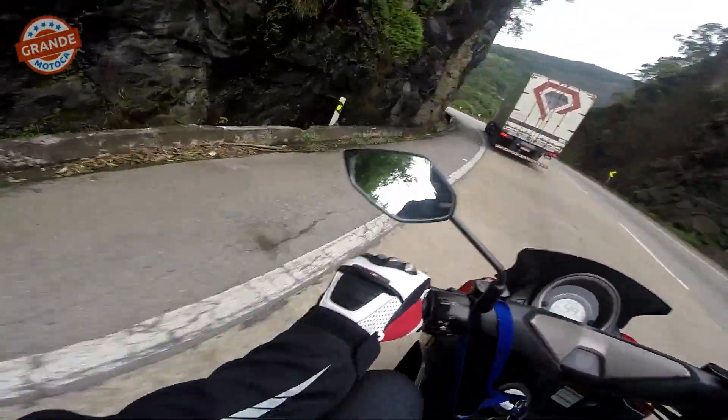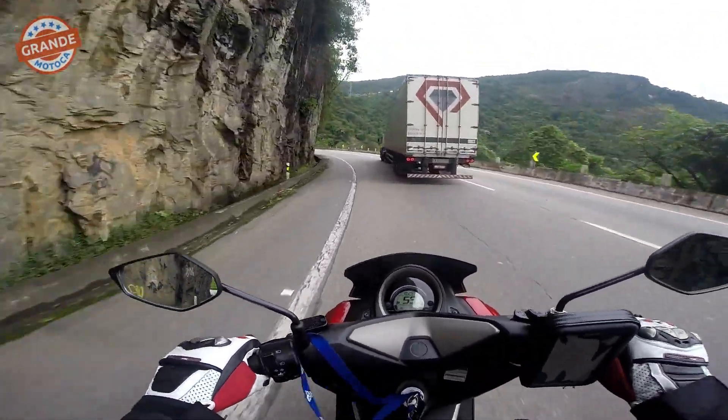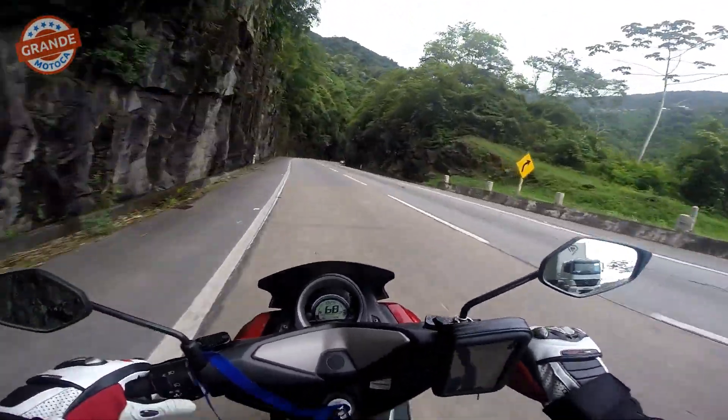Ainda tô gravando. A bateria não tava muito boa de carga. Eu subi, gravei a subida toda, gravei o tutorial. Não sei se eu vou gravar toda a descida.